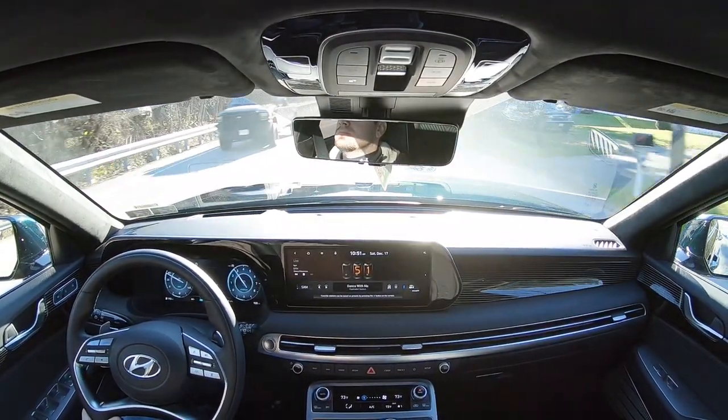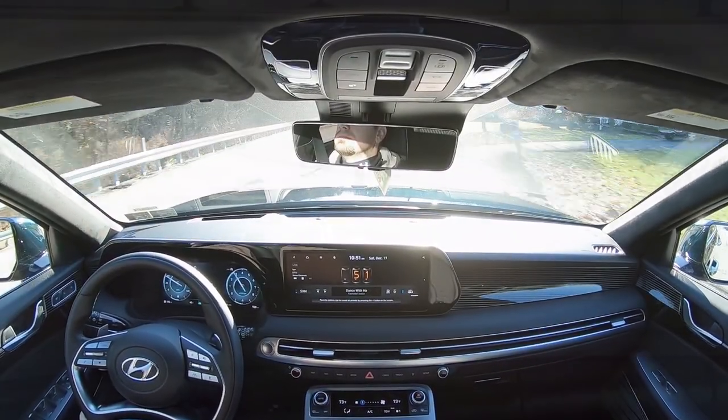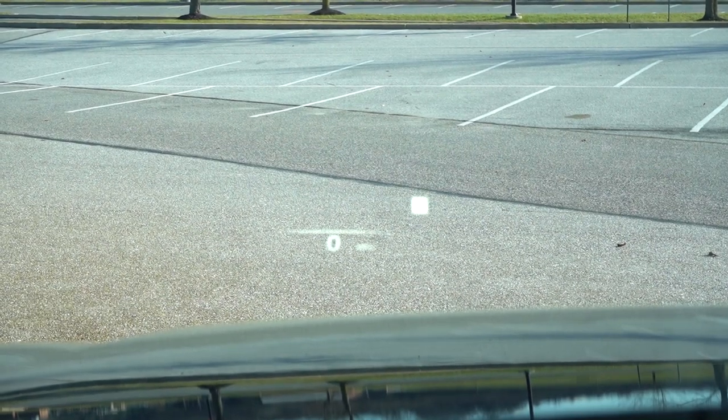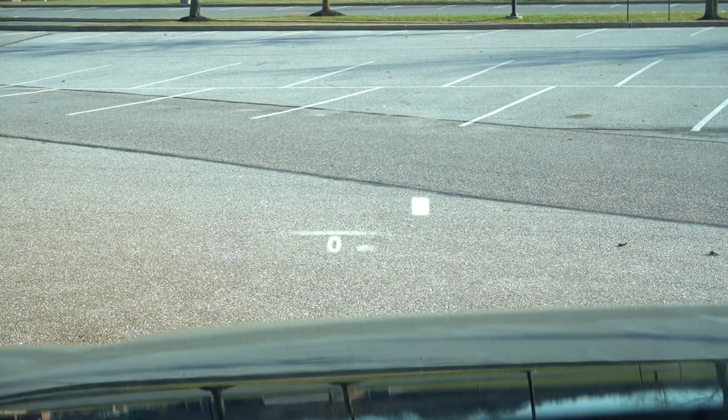Visibility is great — I can see out the back even with the third row up. The third row headrests fold down so they don't impede your visibility when the third row isn't in use. Rain-sensing windshield wipers come on the Limited and Calligraphy. The head-up display also comes on the Limited and Calligraphy — I'm looking at my speed, speed limit, and safety features projected on the windshield, which definitely assists with forward visibility.